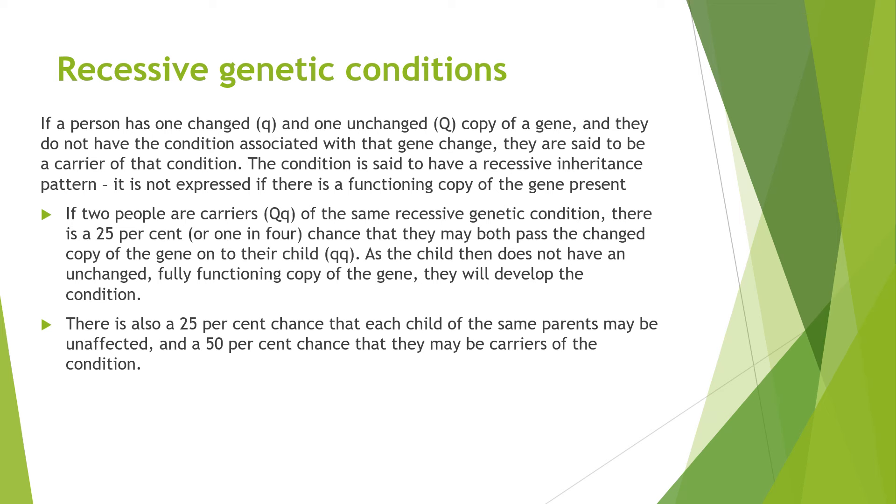The condition is said to have a recessive inheritance pattern. It is not expressed if there is a functioning copy of the gene present. If two people are carriers of the same recessive genetic condition, there is a 25% — one in four — chance that they may pass both changed copies of the gene onto their child. As the child then does not have an unchanged, fully functioning copy of the gene, they will develop the condition. There is also a 25% chance each child may be unaffected, and a 50% chance they may be carriers of the condition.